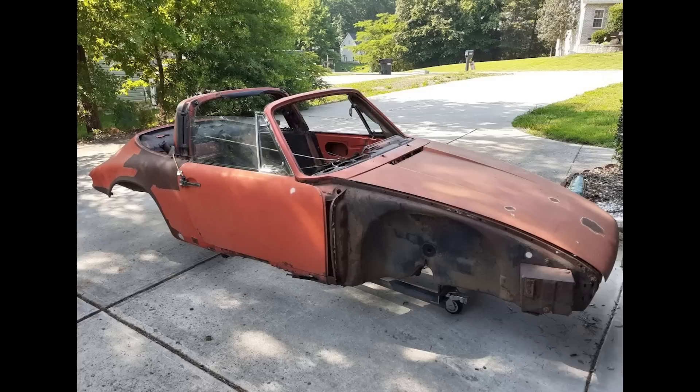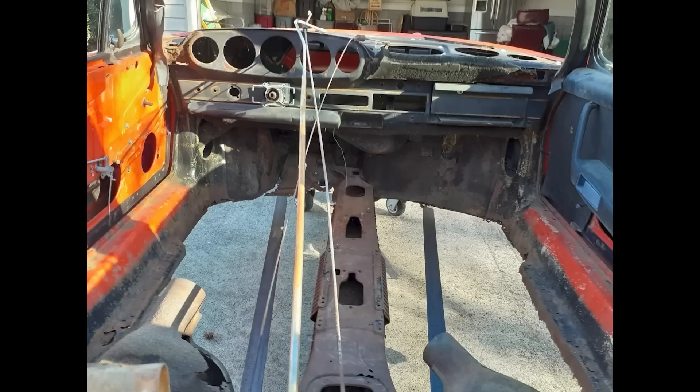A rusty, tangerine-ish 1969 911T Targa project car sold for $8,600. Truly, bring a trailer. And a dustpan. This was quite an auction — 274 comments on the car, and it sold for $8,500. Many parts are missing. It is a $150,000 to $200,000 car when properly assembled. It might take more than that to get there. This was well sold.